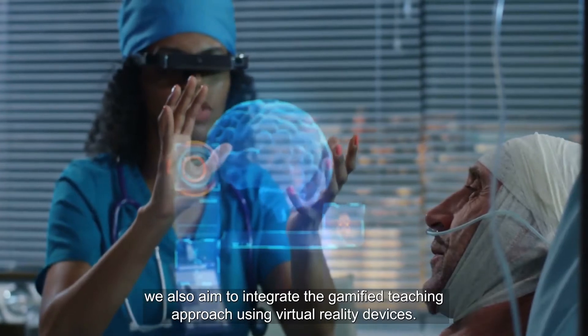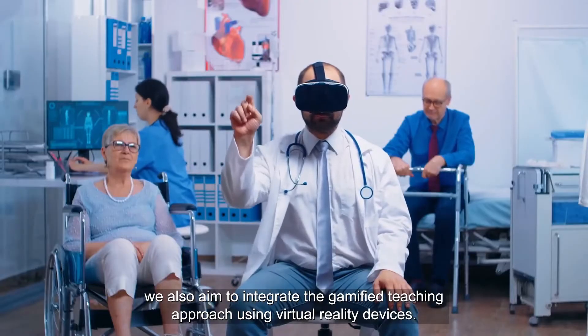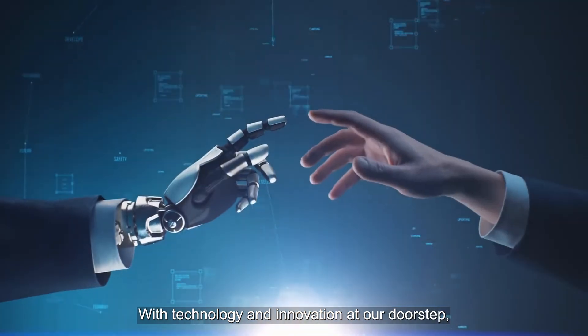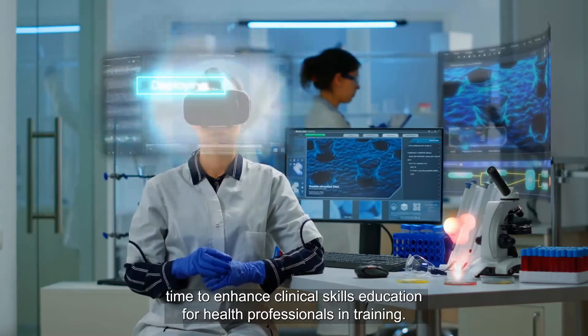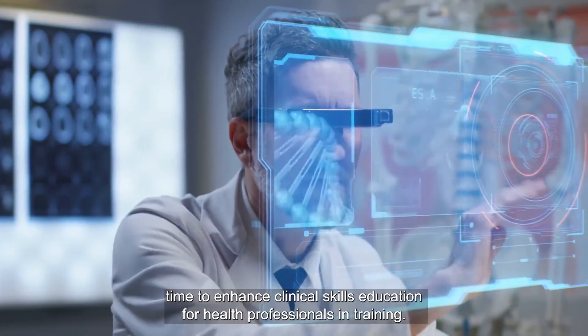In the future we also aim to integrate the gamified teaching approach using virtual reality devices. With technology and innovation at our doorstep, now is an ideal time to be a health sciences student, but also an opportune time to enhance clinical skills education for health professionals in training.